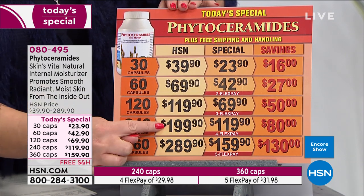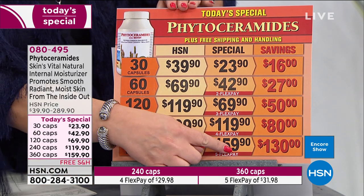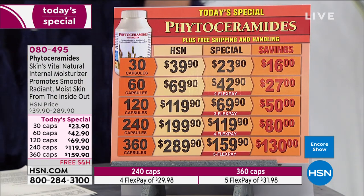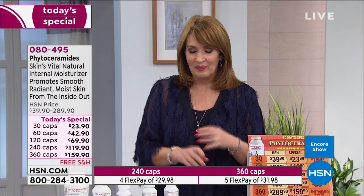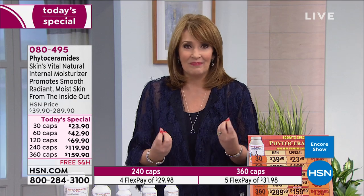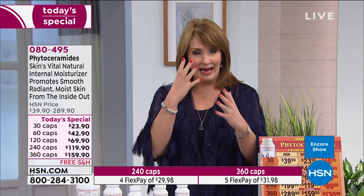Normally even the 240-count is $199, so at $159 it is the biggest best savings on a product you will love. Think of all the money we spend on beauty moisturizers and serums — there is not a beauty cream or serum that can do what this product can do. This is working underneath the skin, helping our skin naturally retain moisture. Moisturized skin looks younger, smoother, more radiant, and glowier.